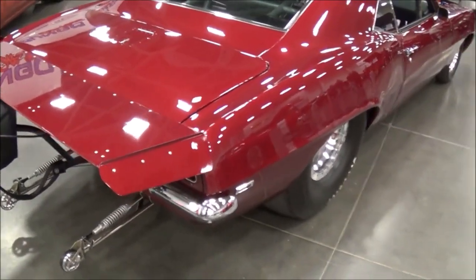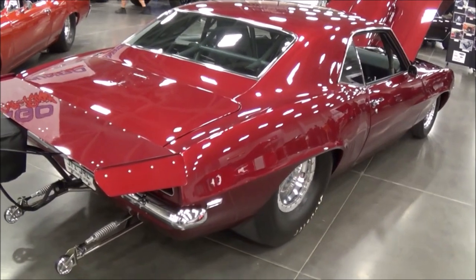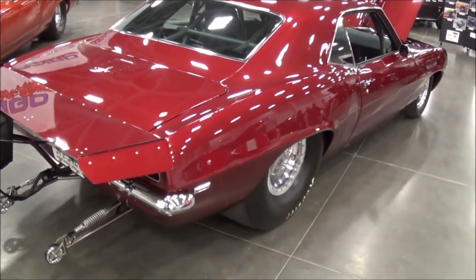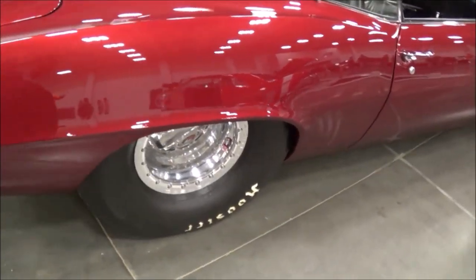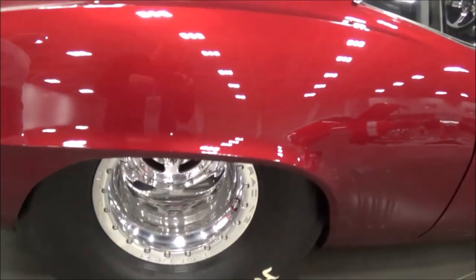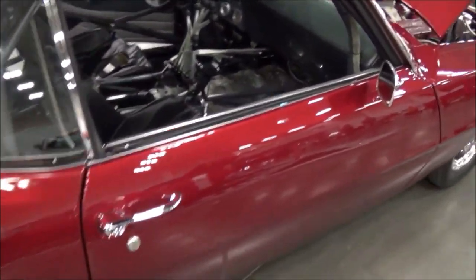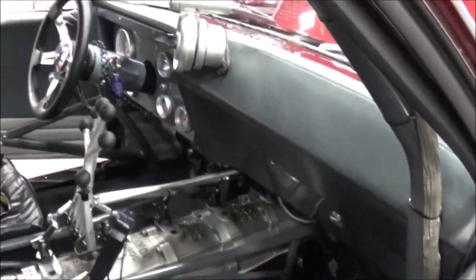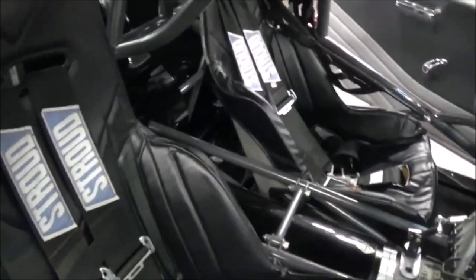Any future plans to modify it anymore? No. Once we added the funny car cage and the X-braces and redid the motor, I said that's it. It is what it is right now. There's really nothing more that I want to do to it. It's nice the way it is.